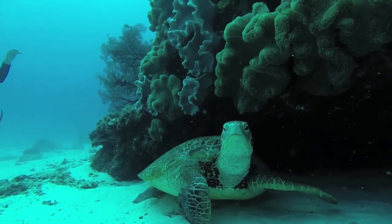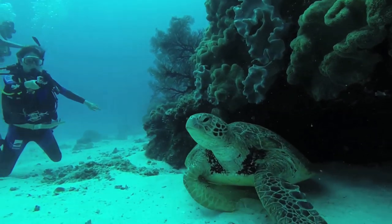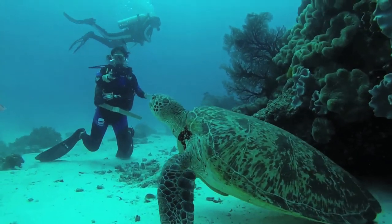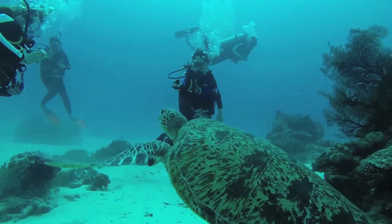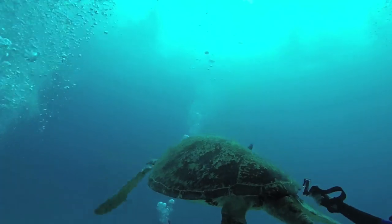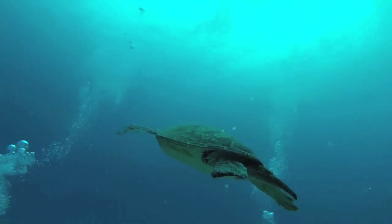Sea turtles are one of the Earth's most ancient creatures, dating from the time of dinosaurs, over 100 million years ago. With a large shell called a carapace, paddle-like flippers, and a beak-like mouth structure, turtles are characterized as reptiles.